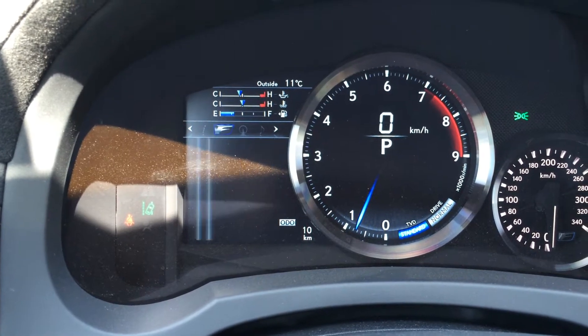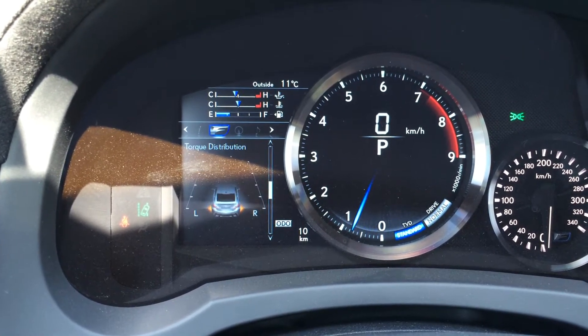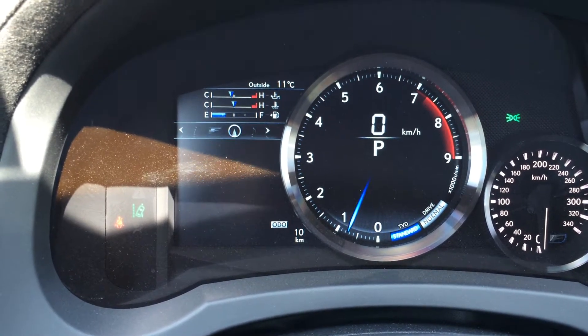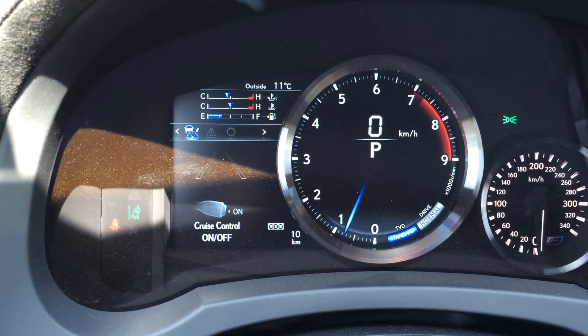There's a direct tire pressure monitoring system. You've got your lap timer, history, torque distribution, and g-force meter. There's a Lexus compass, audio check, and dynamic radar cruise control.